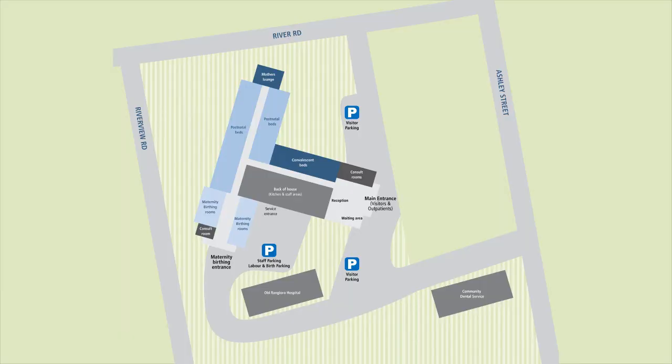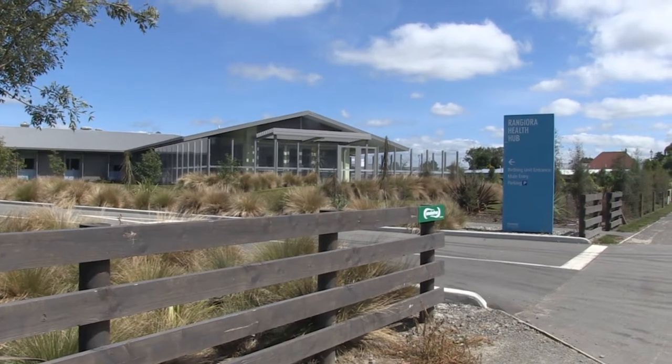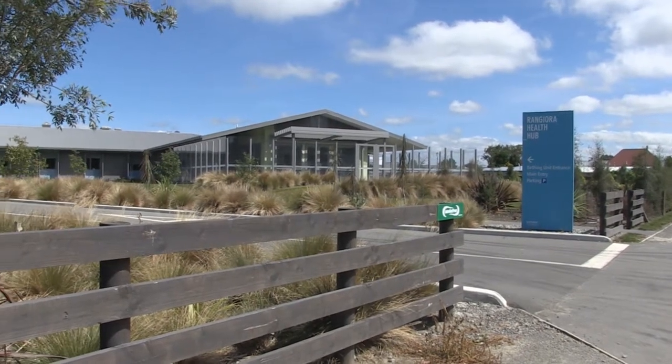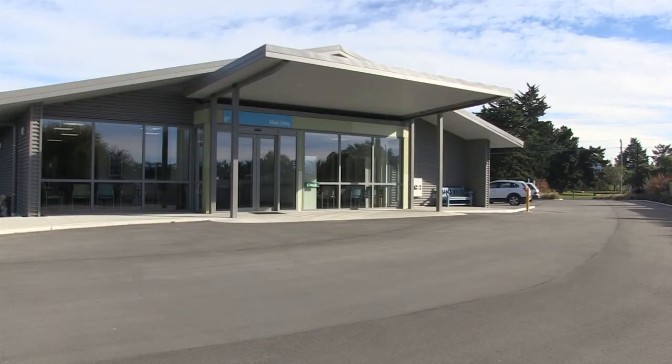The Community Maternity Unit is located in the Rangiora Health Hub on Ashley Street in North Canterbury, 34 kilometres from Christchurch. It is a new purpose-built facility which opened in 2015. The unit provides birthing and postnatal care as well as general convalescent care.